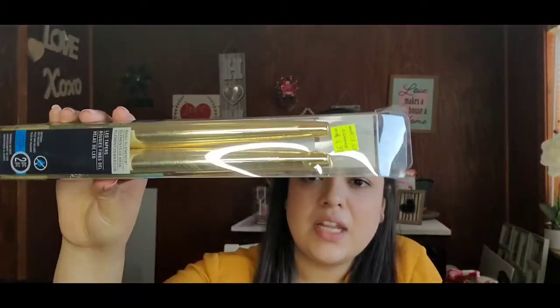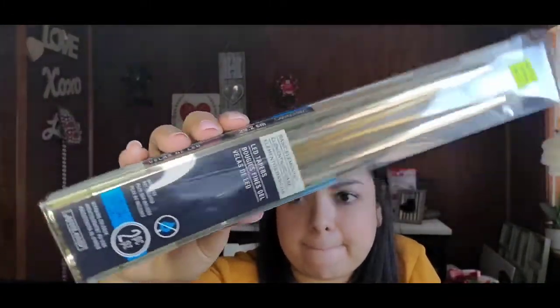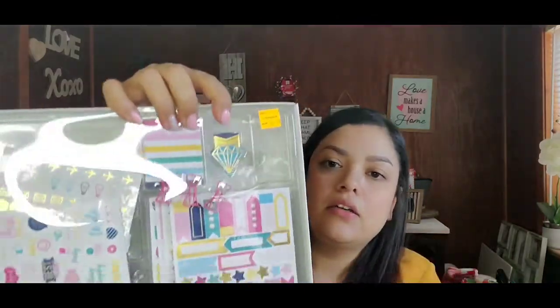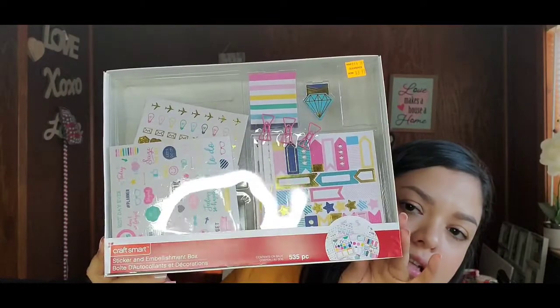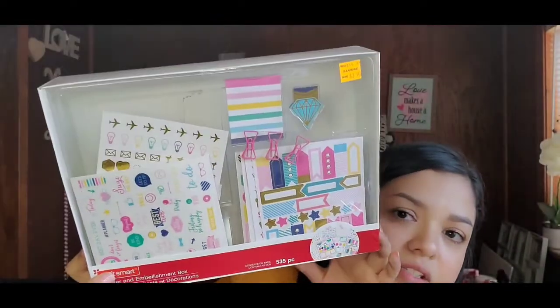Next I got some LED tapers — a two-piece set, batteries not included, originally $13.49, on sale for $4.97 — gold taper lights. Then I got a sticker and embellishment box containing 535 pieces with stickers, washi tape, and paper clips — originally $14.99, on sale for $3.97. There's a lot of cute planner items in there. I love stickers for my planner at work to jazz it up and make me want to use it more.